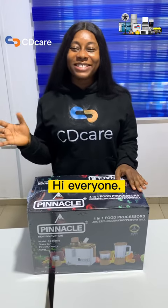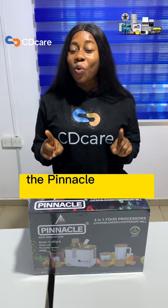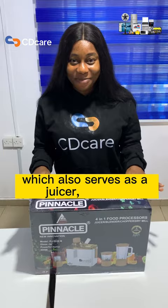Hi everyone, my name is Precious and I am here to talk about the Pinnacle 4-in-1 food processor, which also serves as a juicer, blender, chopper, and dry meal.